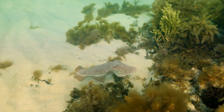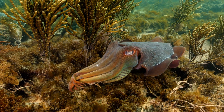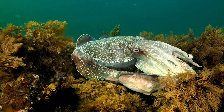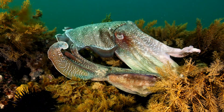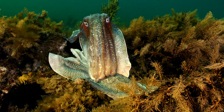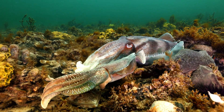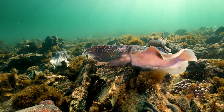Females arrive at the site at the beginning of winter, a little earlier than the males. The ratio of males to females is around 7 to 1. The really large males compete for females and will tend to try and defend a particular female or egg-laying site. These males compete with incredible visual displays, effectively trying to secure a mate and fend off any competitors.